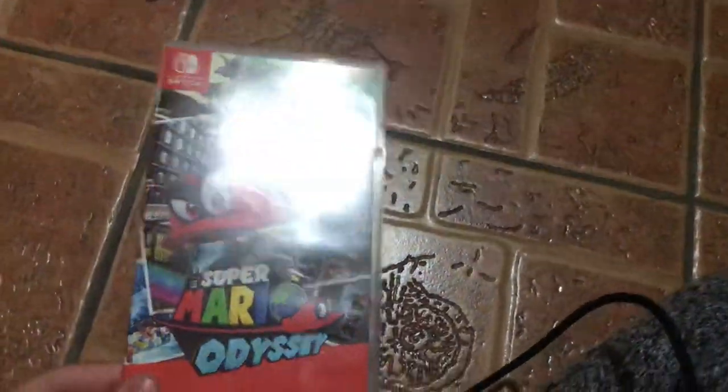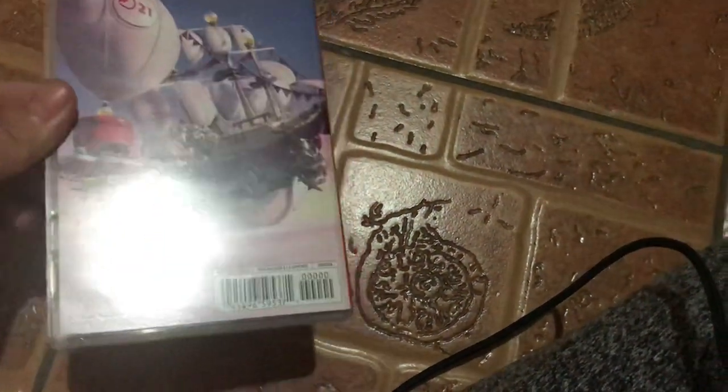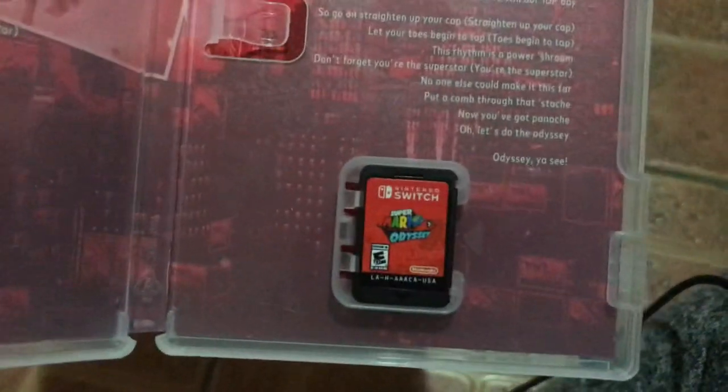I played a little bit of this game, and so far I really love this game. It is one of the best Switch games I've ever played. This game right here is a masterpiece. Inside it's got the lyrics for the song Jump Up Superstar, which is a song from the game.